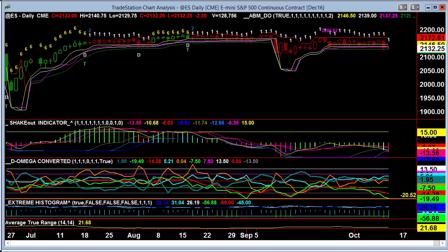Welcome to TradeTheNBA.com. This is John. This report is for the 12th of October.